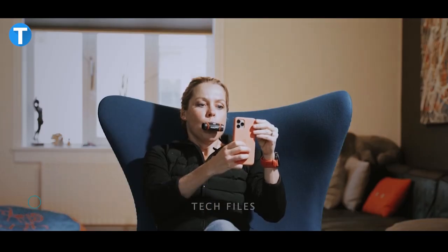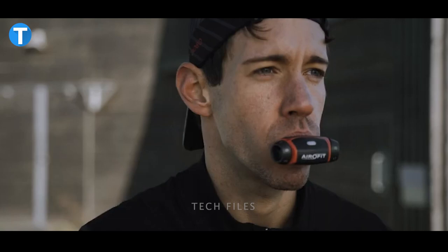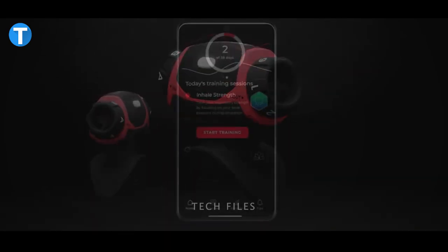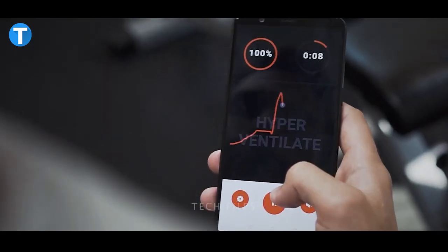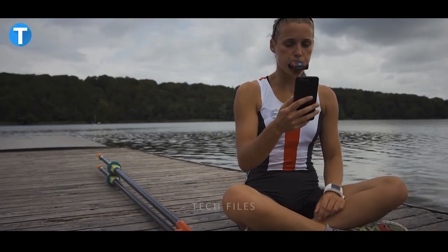AeroFit Active Breathing Trainer. The first data-driven, personalized breathing trainer in the world, according to AeroFit, can assist you in strengthening and improving the performance of your respiratory muscles. In order to help you overcome stress, the AeroFit uses a specialized breathing technique to engage your parasympathetic nervous system. It functions in accordance with the way your body is set up and makes your breathing muscles stronger, faster, and more effective.